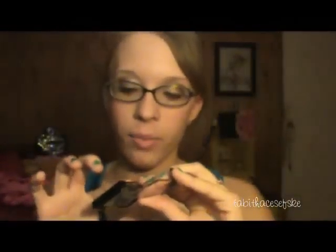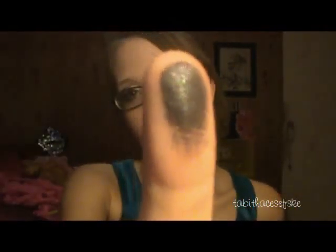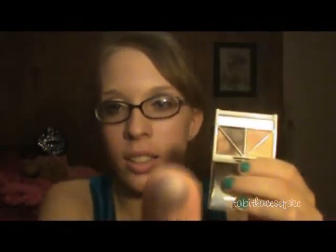I have the Maybelline Eye Studio in Carbon Frost and it's the black color. I like to put this in the crease when I'm doing a more dramatic eye. It's very, very shimmery and has pink and silver shimmer iridescence in it — very beautiful. The next one is from the Butternut palette, and it is the darkest brown in it.